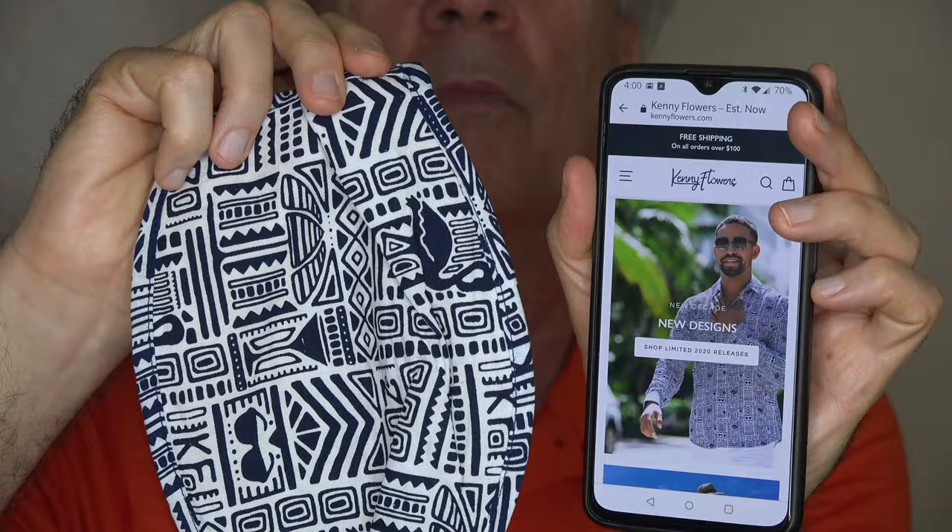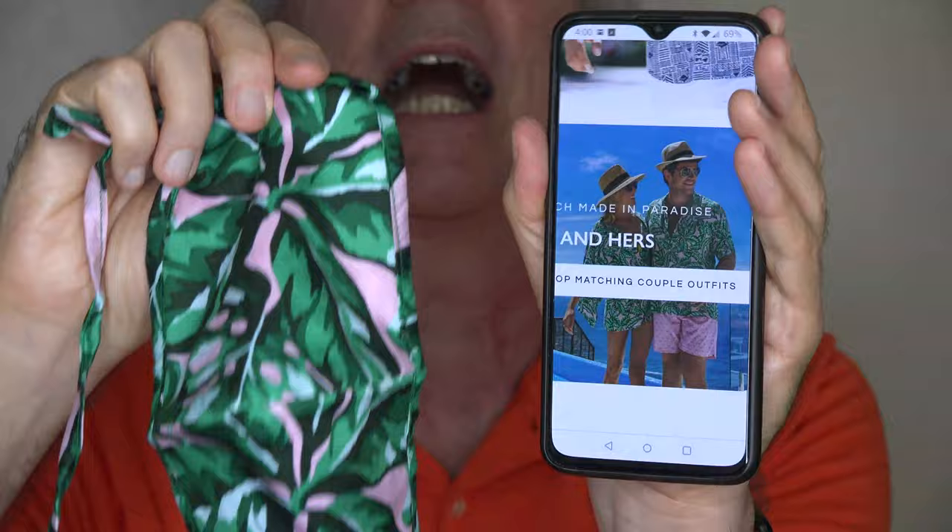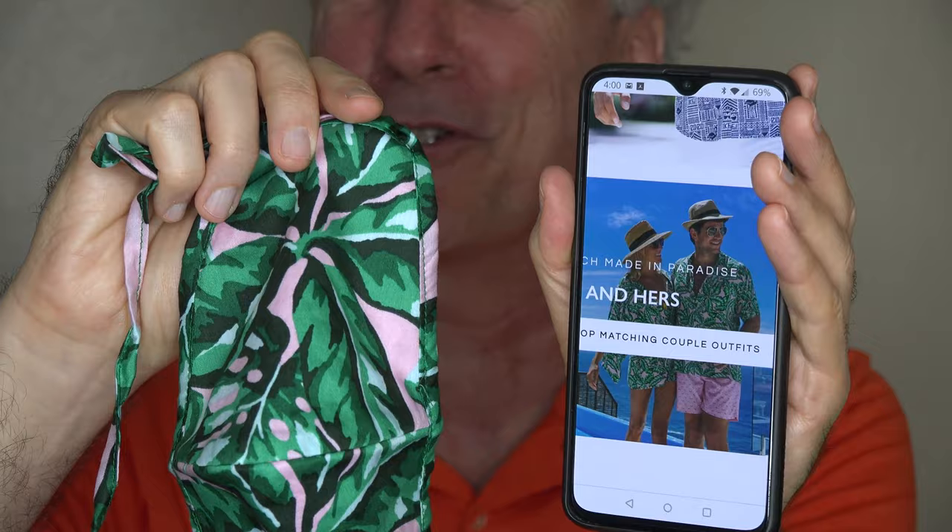Actually, the material they use is the same pattern you'll see on some of their shirts. This mask is from this shirt pattern, and they'll actually sell you the matching set of shirt and mask together. I particularly like this one, though I don't really like the his-and-hers idea of wearing the exact same shirt, but if you do, they've got you covered — you can have his and her matching shirts and his and her matching masks.